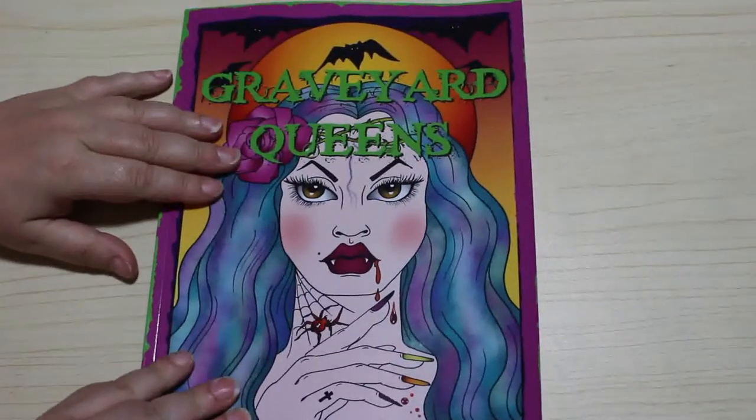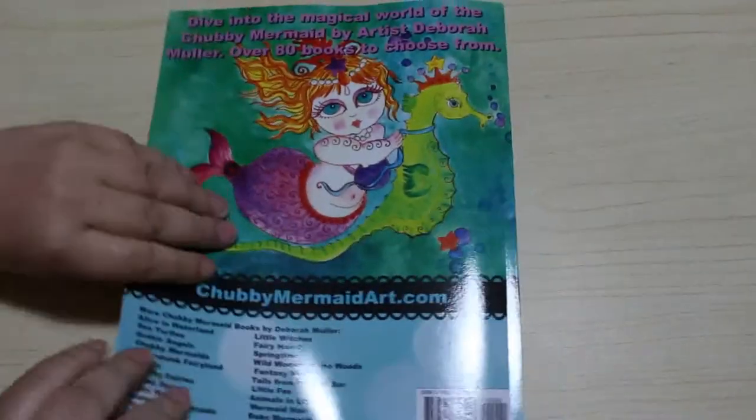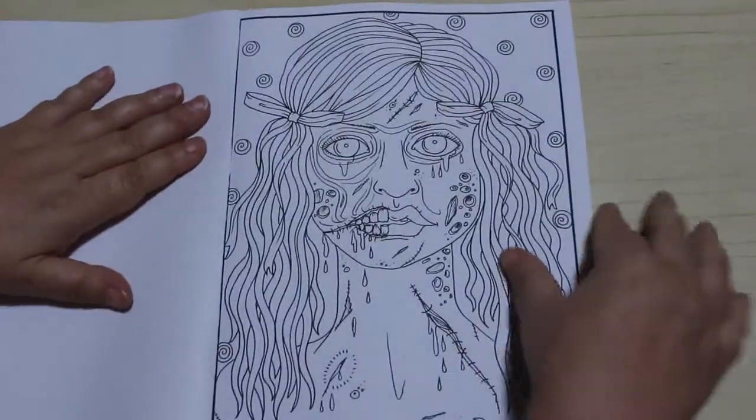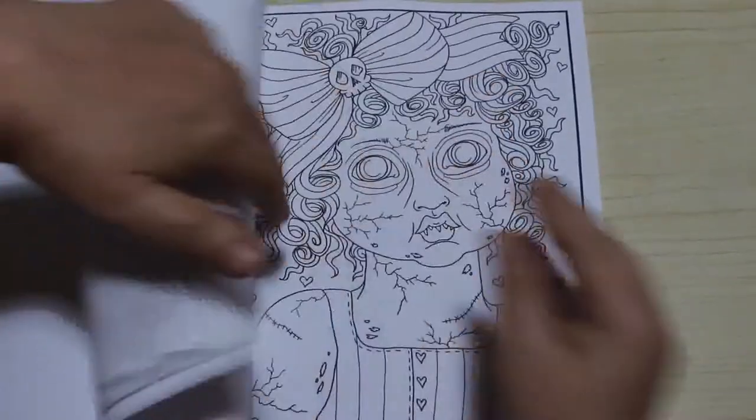There's the cover, illustrated by Tiffany again, and the usual back page that Deborah Muller has. Let's have a look. These are quite gory ones, so if you're not into gruesome pictures, look away. I think they're great.